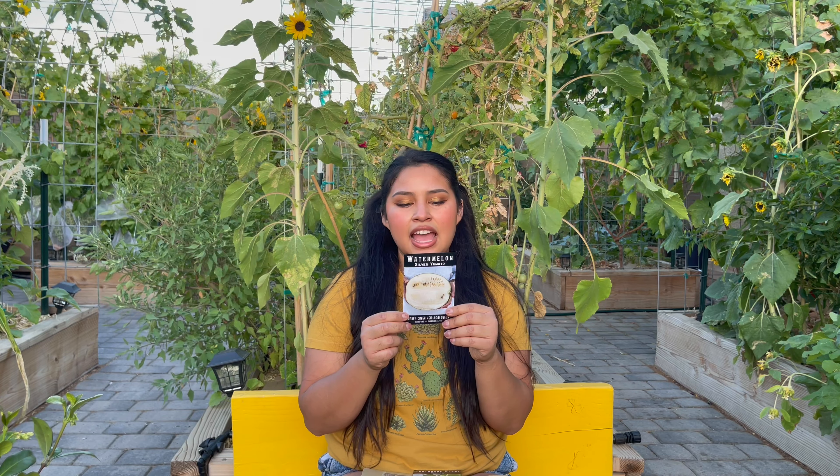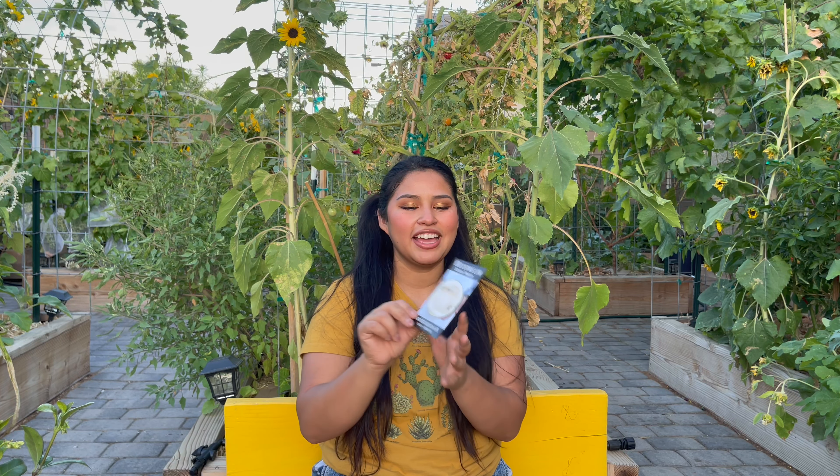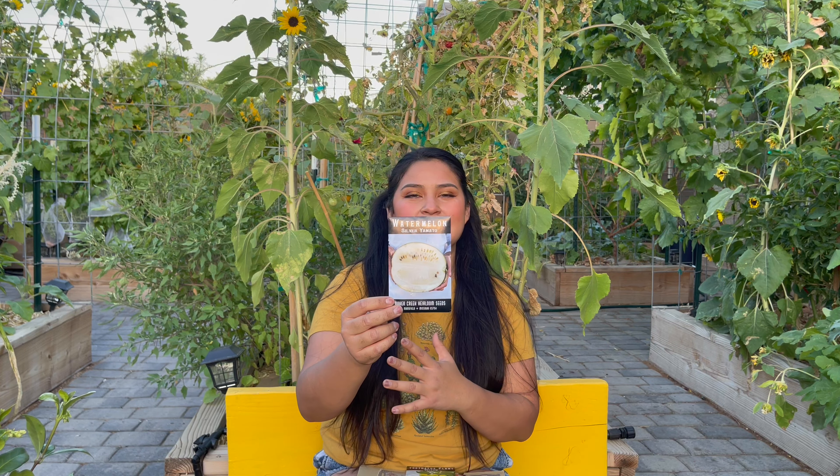The next one is a Silver Yamato watermelon, and it looks really pretty. The back says extremely high quality texture and complex sweet flavor have made Silver Yamato an instant classic. Early to mature, it's great for a range of climates, and at 6 to 10 pounds, perfect for the home or market gardener. I think this variety is small enough where I might be able to trellis it on a cattle panel, but I might also sow some in grow bags. I already have several melons starting to develop, and I love the whitish silver color on the inside.